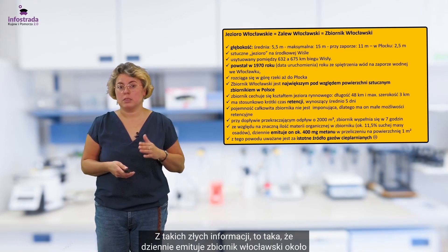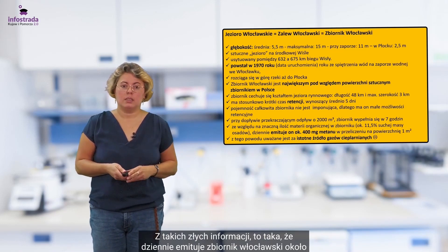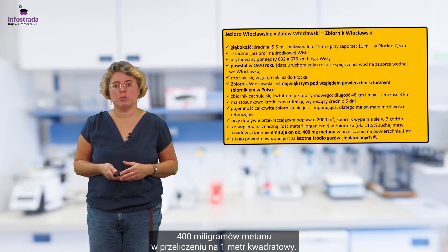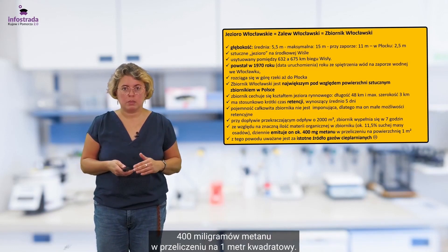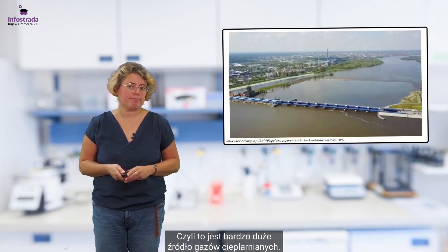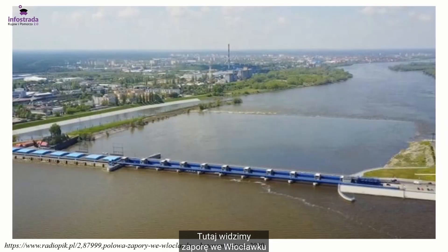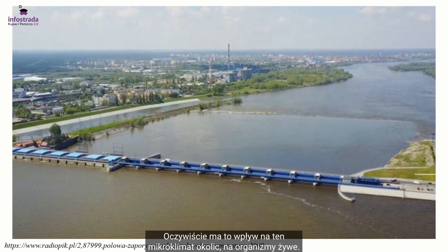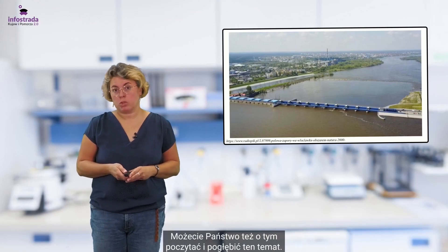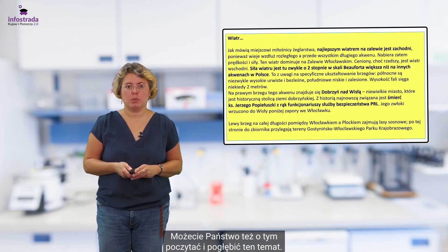Takich złych informacji jest to taka, że dziennie zbiornik włocławski emituje około 400 mg metanu w przeliczeniu na 1 m², czyli to jest bardzo duże źródło gazów cieplarnianych. Tutaj widzimy zaporę we Włocławku i widać, jak szeroka jest to budowla. Oczywiście ma to wpływ na mikroklimat okolic i na organizmy żywe. Możecie Państwo na pewno też o tym poczytać i pogłębić ten temat.